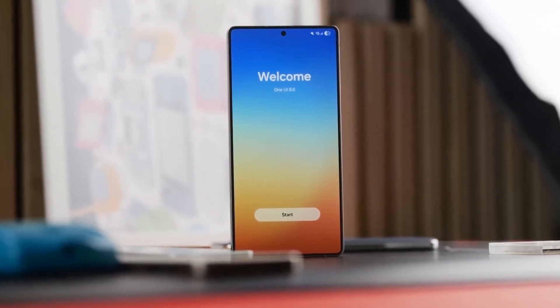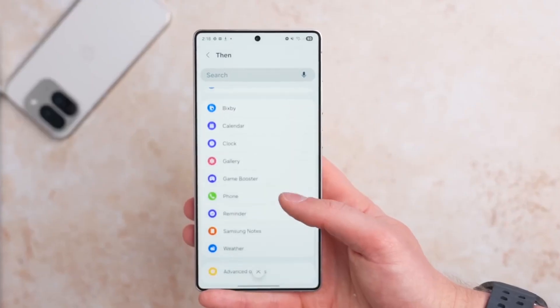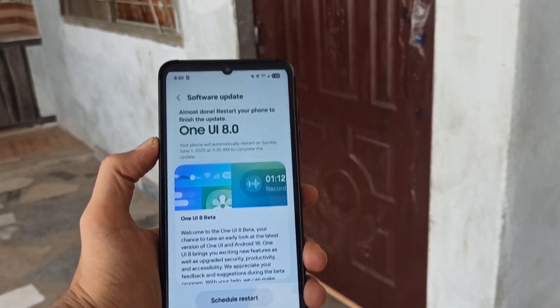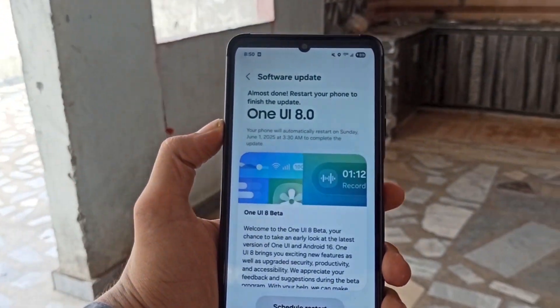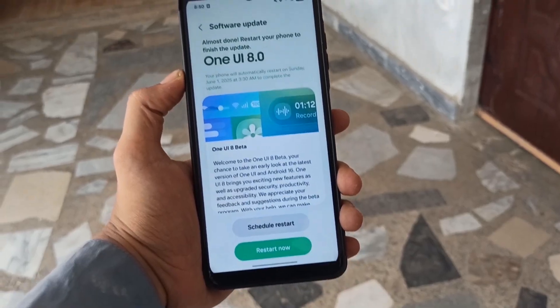Remember, the One UI 8 beta officially launched a month ago, but only for the Galaxy S25 series. Since then, Samsung has released two beta builds, with the second one expanding to more markets on June 12th. As for the S23 and S24 series, Samsung hasn't confirmed beta availability yet, but whispers suggest a limited beta might launch in select regions this July.